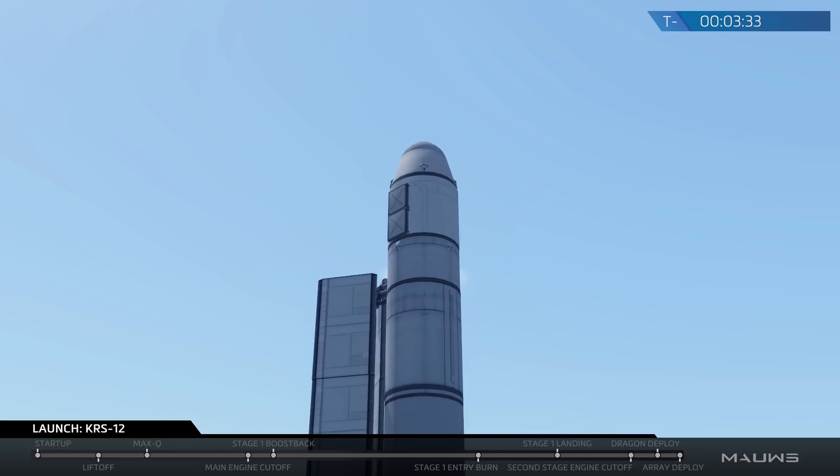Also today, after the Falcon 9 drops that Dragon spacecraft into orbit, the first stage will be attempting to land at our LZ-1 landing zone back at Cape Canaveral, just a few miles south of Kennedy Space Center, where we're launching from today.